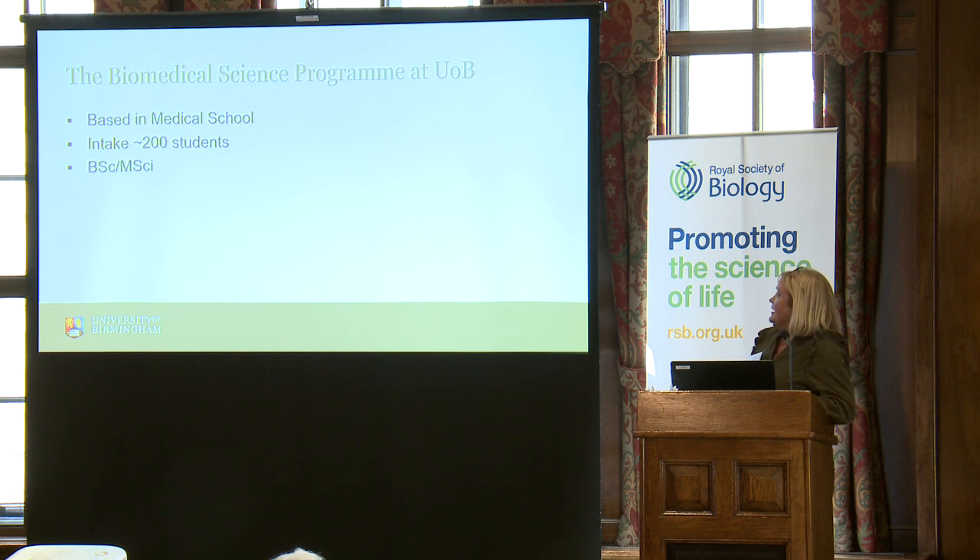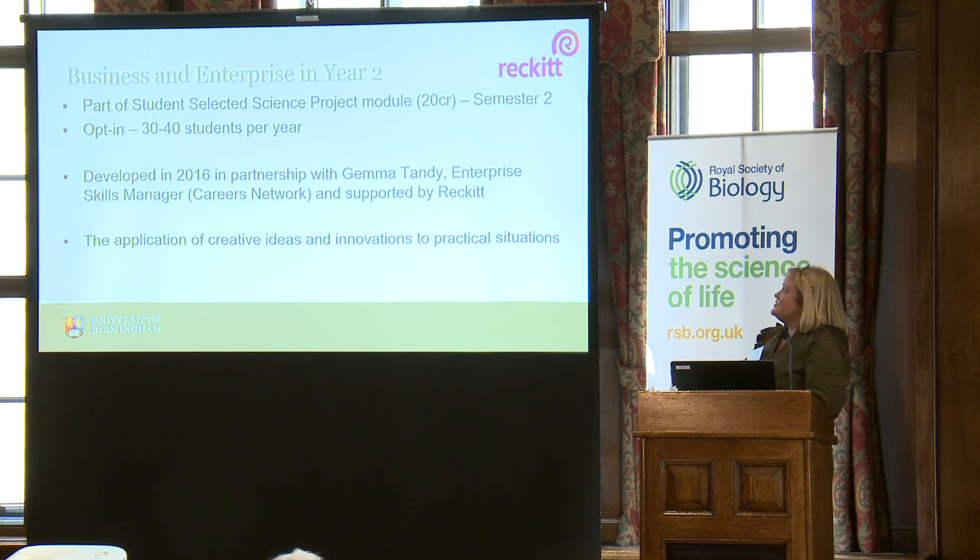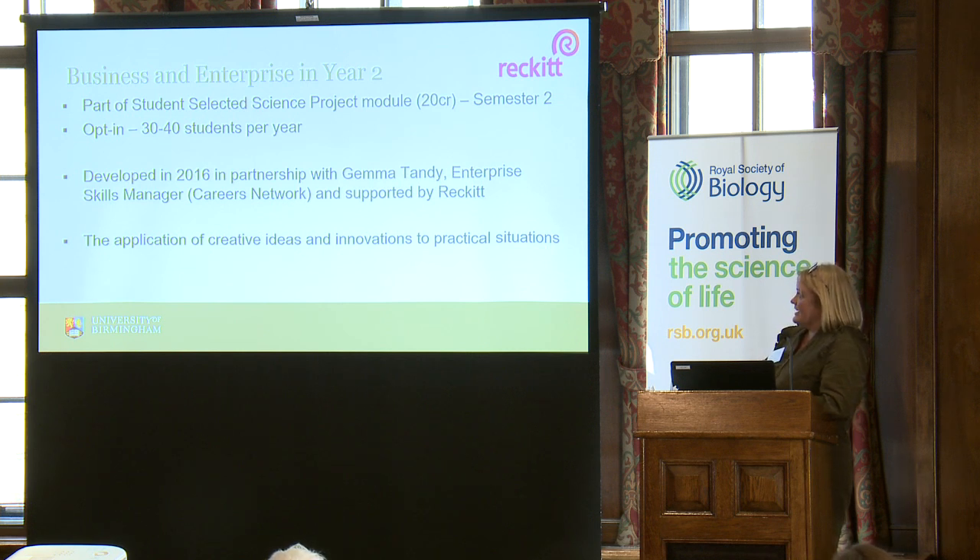We also have both a three-year and a four-year programme, and the modules I'm talking about are offered to students on both. The first module is one that's now very well embedded within the programme — the business and enterprise option that happens in year two. On our programme, within years one and two, we don't offer choice in terms of optional modules. The only bit of choice students get is in year two on a module called the Student-Selected Science Project. Most of our students do a literature review — we offer about 15 different topic areas, and they choose one and work with an expert for a semester. But alongside those literature reviews, we offer this other option, business and enterprise, where they can go off and explore a new area allied to their course in biomedical science.